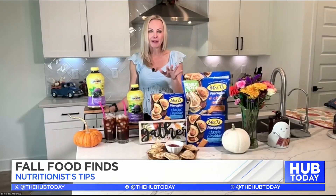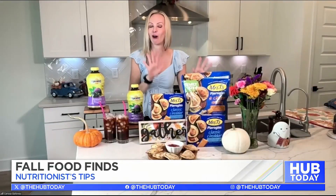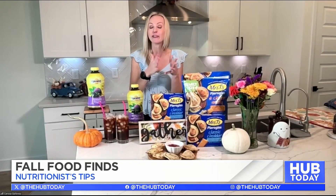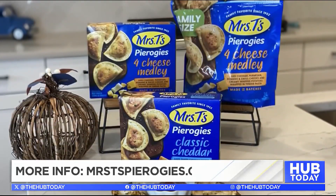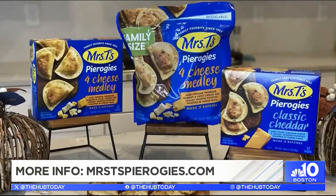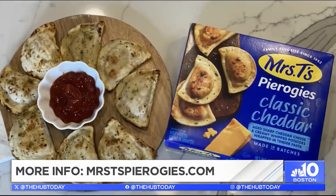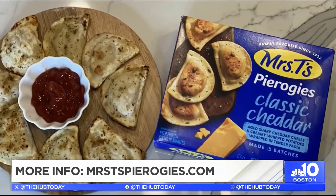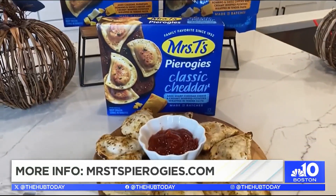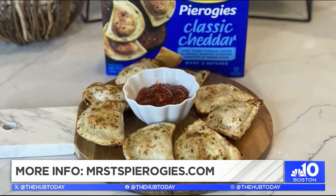For my family, we love things that are dippable — love the dips and cheesy. An all-star freezer staple for us are Mrs. T's pierogies. If you're not familiar, Mrs. T's pierogies are pasta pockets stuffed with two of my favorite things: creamy mashed potatoes and cheesy goodness. There are so many ways to prepare Mrs. T's for easy-to-make meals and snacks — boiling, sautéing, air frying, and baking. Perfect for cozy gatherings and delicious comfort food, especially during football season.